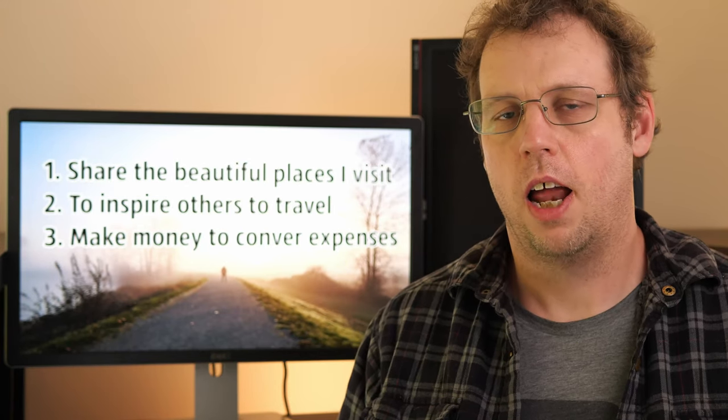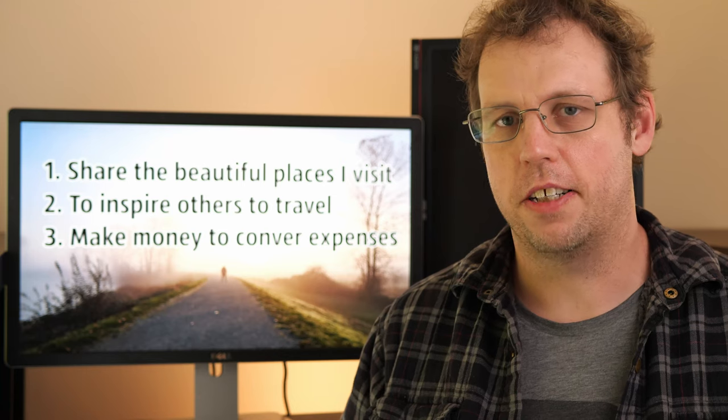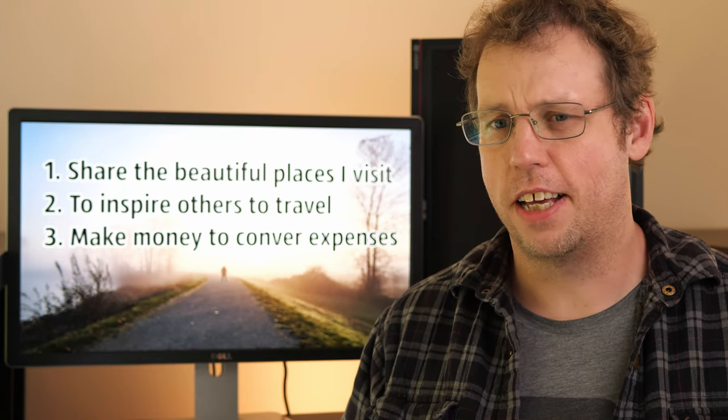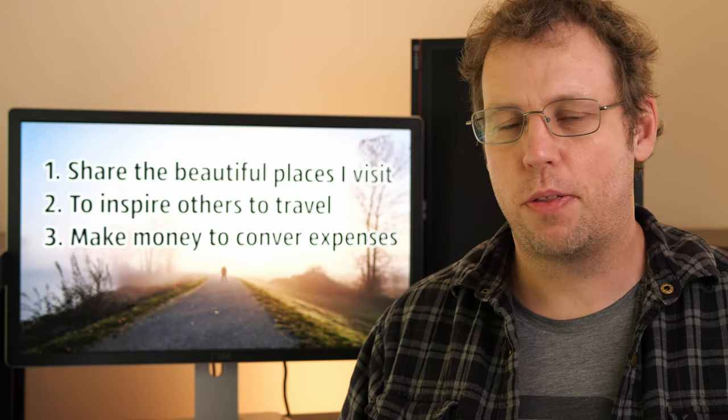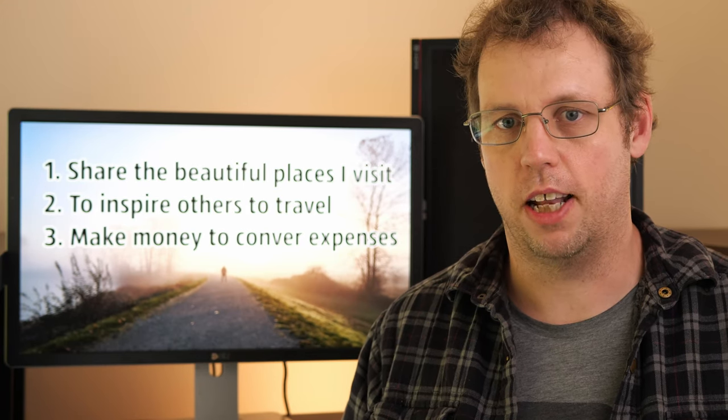My name is James Wheeler. I've been posting my travel landscape photos online for about 10 years now, and I've had a lot of successes and probably even more failures. But through that, I've come up with a strategy that really works for me for posting my photos online.